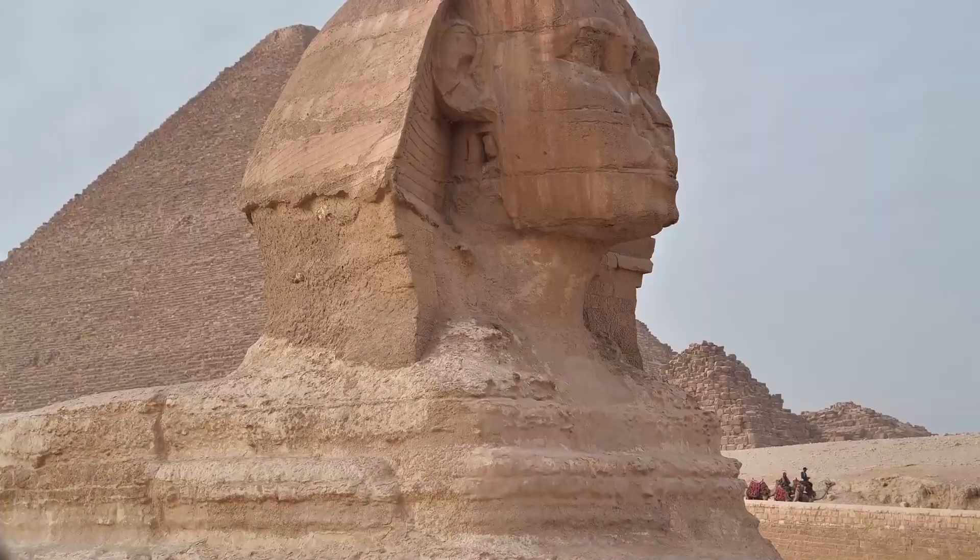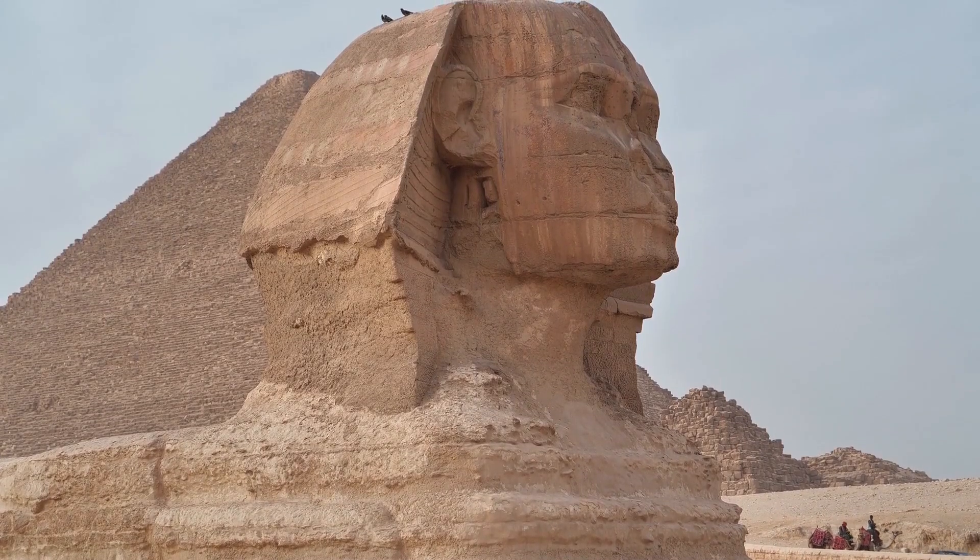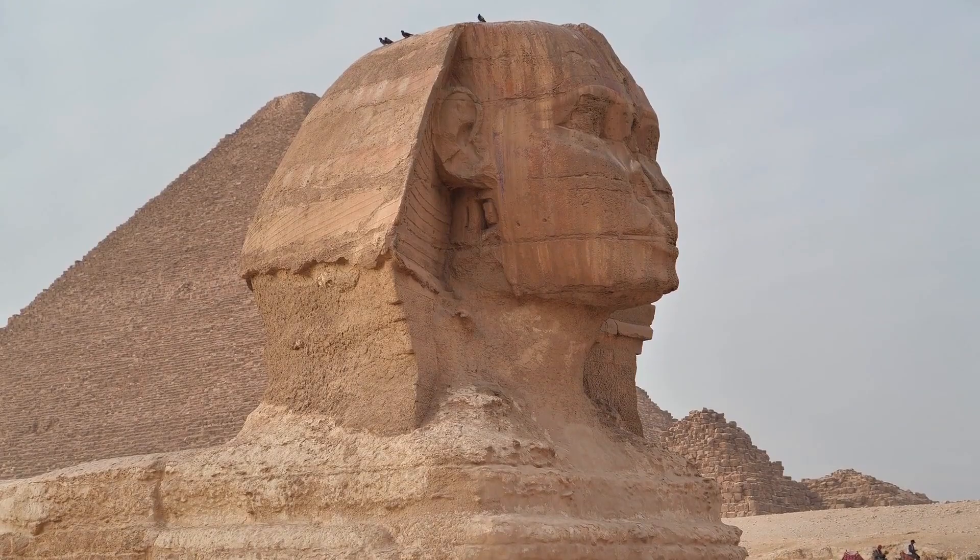But the mysteries of the pyramid do not end there. What was their true purpose? Were they simply tombs for pharaohs, or did they serve some other, more mysterious function? Let us find out.